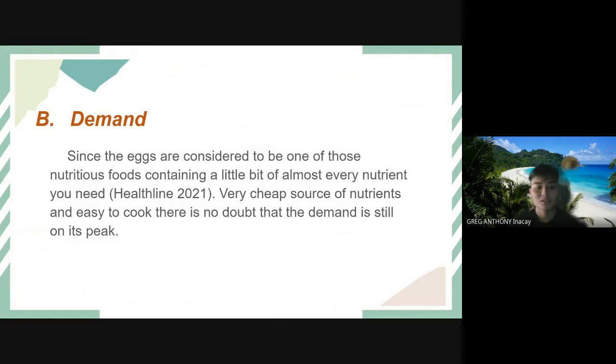For demand, eggs are considered one of the most nutritious foods, containing a little bit of almost every nutrient. They are a very cheap source of nutrients and easy to prepare. There is no doubt that demand is still at its peak.